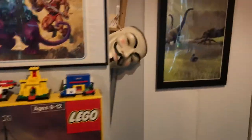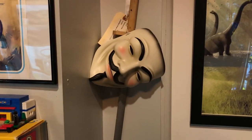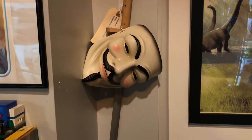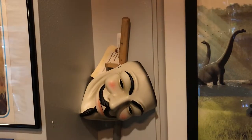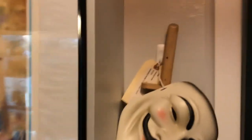Moving over here, we have a Guy Fawkes mask from V for Vendetta — this was cast off a screen-used original. And behind that, we have a stunt hook sword from the movie Hook, directed by Steven Spielberg, starring Robin Williams. This was a production-made sword that was used as a background prop in that movie.